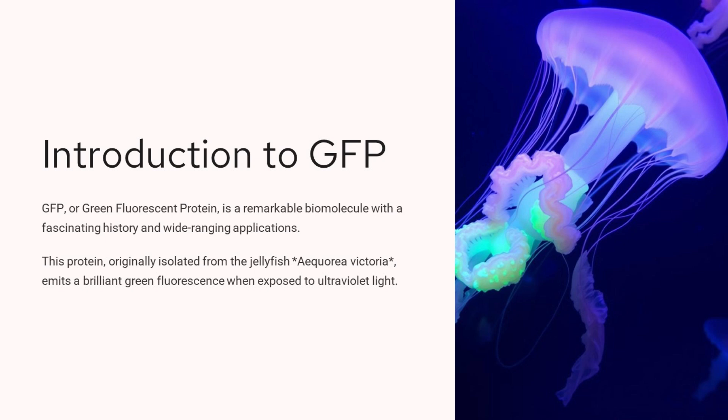GFP, or green fluorescent protein, is a remarkable biomolecule that was originally isolated from the jellyfish Aequorea victoria. This protein emits a brilliant green fluorescence when exposed to ultraviolet light. The glowing green appearance of the jellyfish in the image is due to the natural presence of GFP in its body. GFP has a fascinating history and is now widely used in various scientific and medical applications.